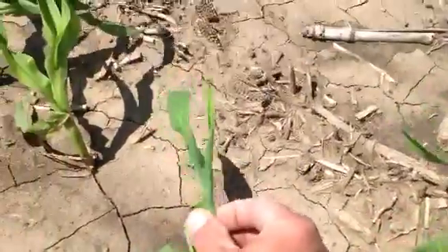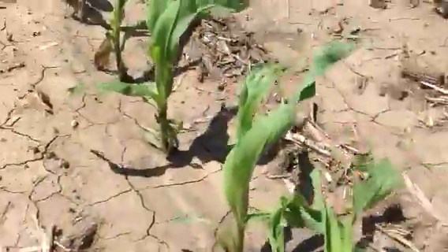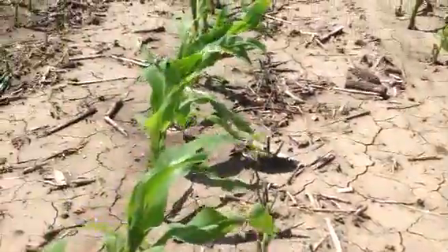It's not anything that's yield robbing, anything damaging. It will come out of it. It will be fine.